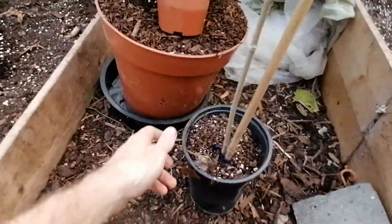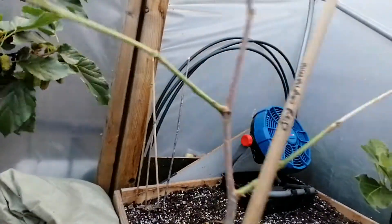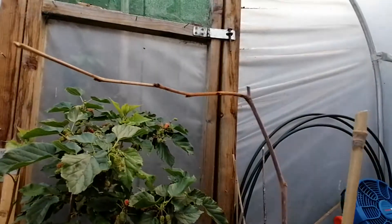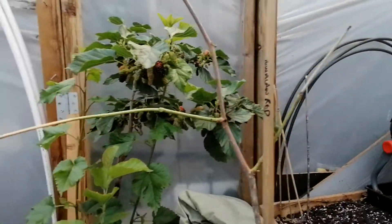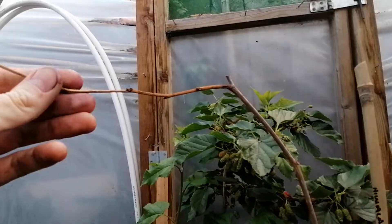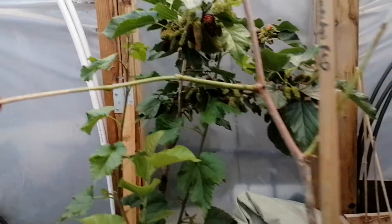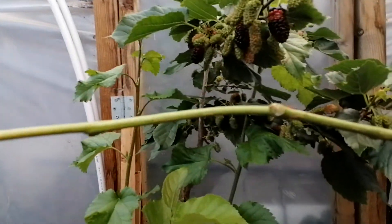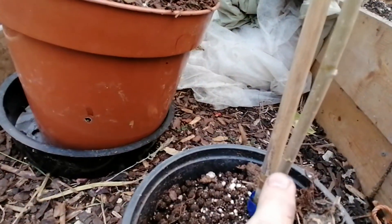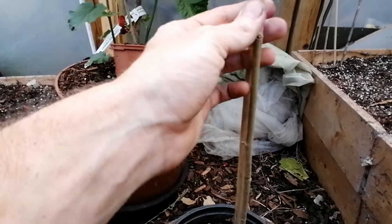We have a new addition to the mulberry family - this is a Himalayan Red. It was in transit for a while so it lost all of its leaves and the fruit it had dropped off in the box. It's not looking great - a branch looks dead - but we have some nice green shoots here and some buds, so hopefully they will come back to life soon. There is a bit of life here in the stem, although this is the rootstock.